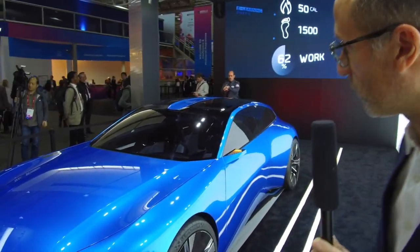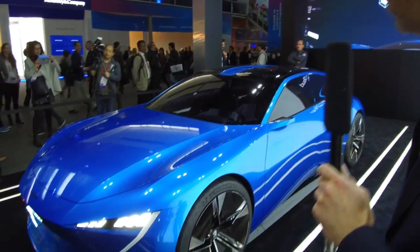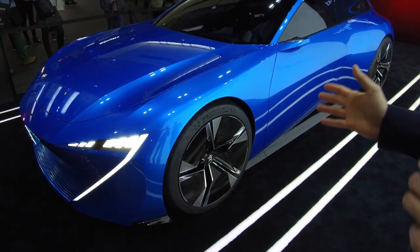I'm Philippe Emmanuel-Jean, in charge of concept cars for Peugeot. Let me introduce you to the Peugeot Insync Concept, which is Peugeot's vision of the autonomous car — a fully autonomous car. This car has two specificities: first, it's a fully autonomous car, and secondly, it's fully connected.